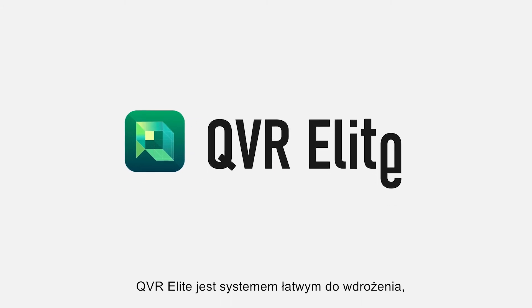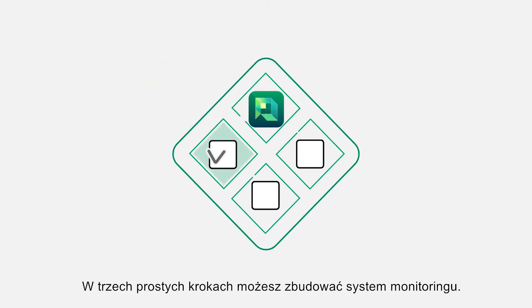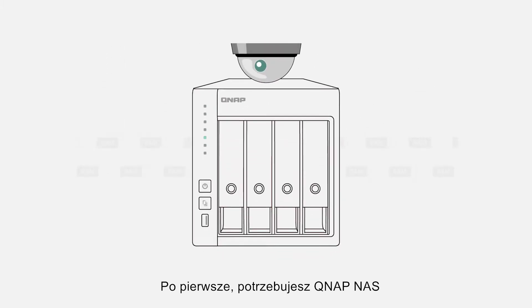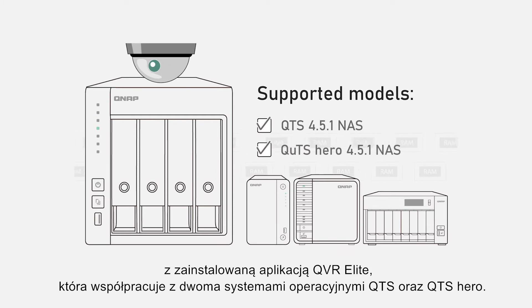QVR Elite is an easy to build, easy to manage and smart to use surveillance system. In three simple steps, you can build a high quality surveillance system. First, you need a QNAP NAS. QVR Elite is a surveillance system application that runs on a QNAP QTS or QTS Hero NAS.